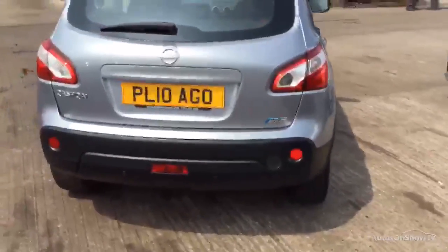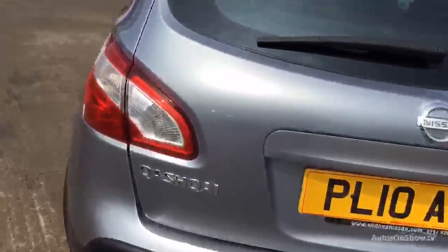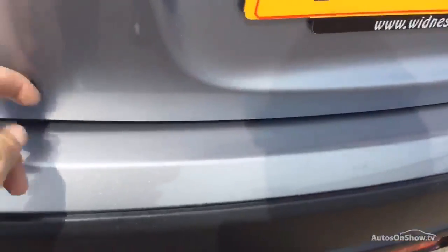There's a rear park assist. Got a little scratch there I missed — just down the tailgate. A few small scratches.